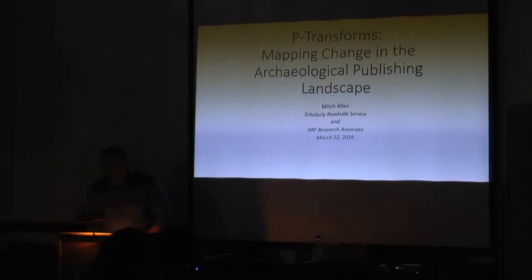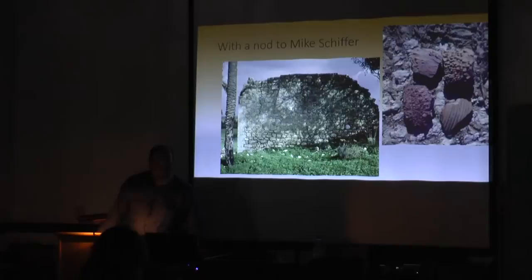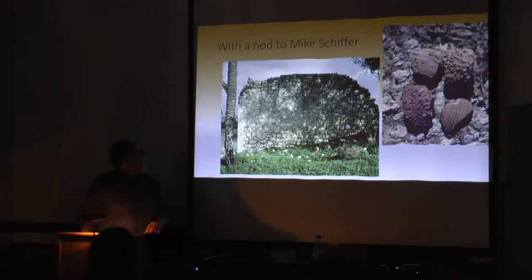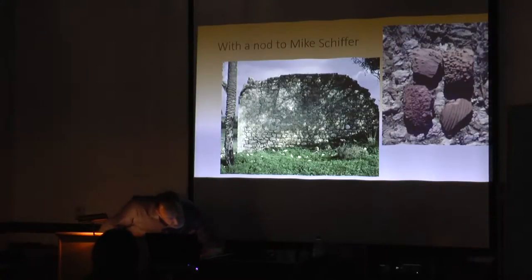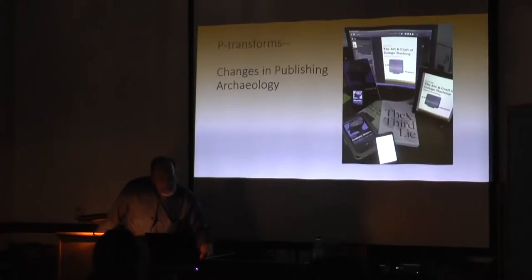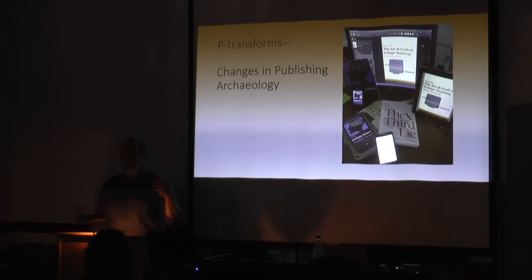So, P-transforms. Obviously everybody who's in archaeology knows what I'm talking about — thank you Michael Schiffer for that. His C-transforms and N-transforms involve the natural environment and cultural environment changing things. P-transforms is a riff off of that to talk about how the publishing environment changes, not only what you're thinking about publishing in the future, but what you've already published in the past.